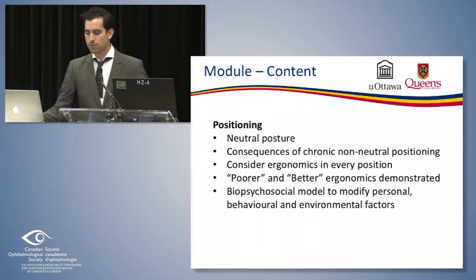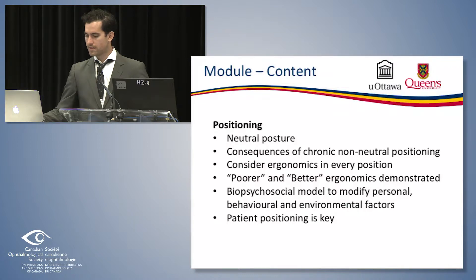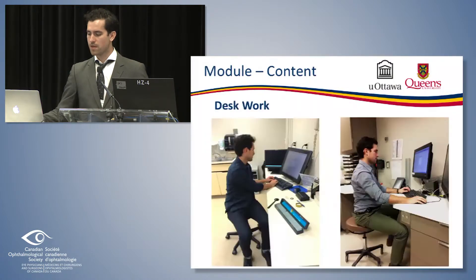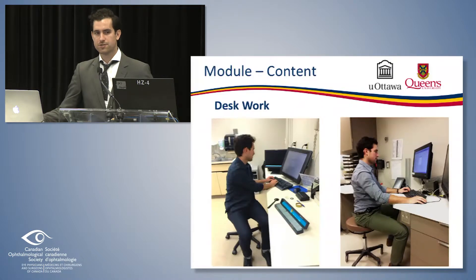We use the biopsychosocial model to modify personal, behavioral, and environmental factors, which can all contribute. We highlight the point that patient positioning is often one of the keys to maintaining your own good neutral posture. I'll go over a few of the photos we used — there's obviously a lot more detail in the module — focusing on the most relevant ones in ophthalmology that pretty much all of us deal with in our day-to-day.